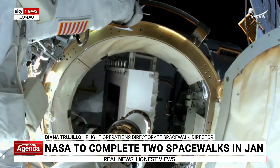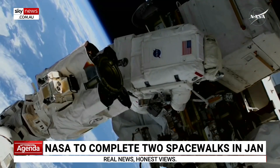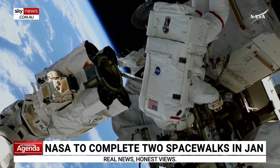Two astronauts will work on the 2A power channel, prepping the ISS for rollout solar arrays, which hold the solar panels in place. Once installed, the arrays will boost power to the ISS.